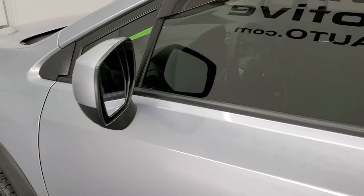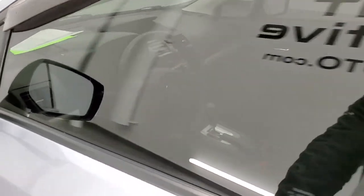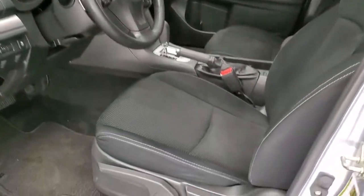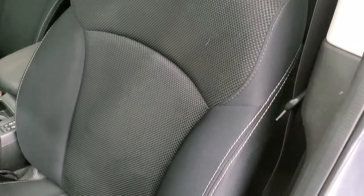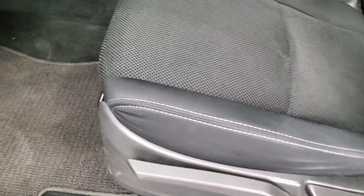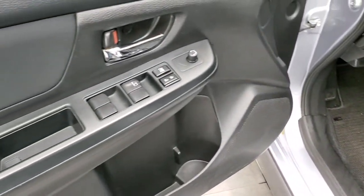You do get power mirrors and nice tinted windows. The premium package gives you the black cloth interior — there are no rips or tears on the seats. Both front seats are heated. You do get a driver's seat height adjuster, factory floor mats, power windows, power locks, and power mirrors.